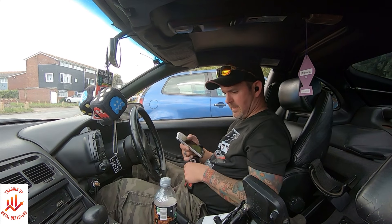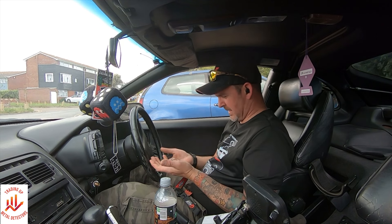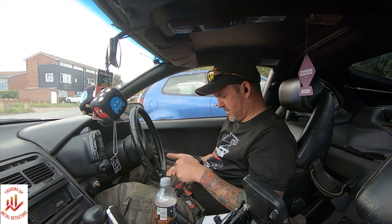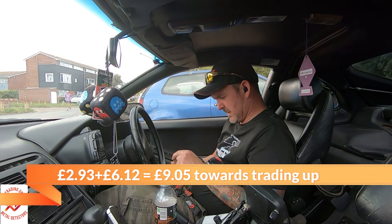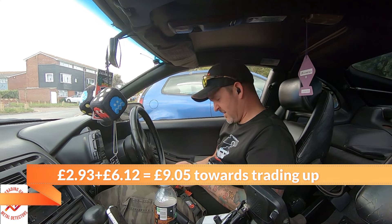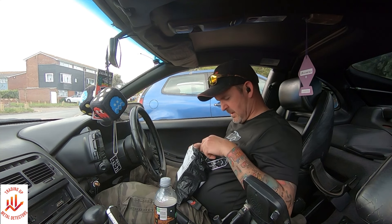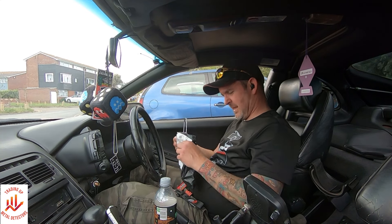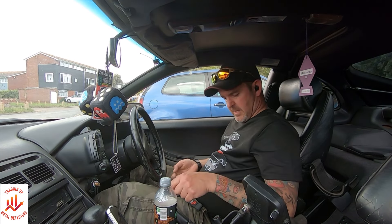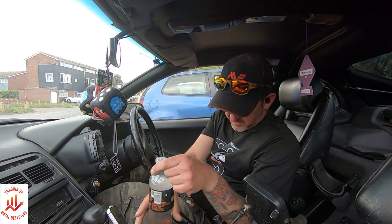That's me packed up and done. That's hard work - some of that dry sand is so soft. What do we get for our troubles? We've got a set of keys, £2.93 and 50 cents from Latvia. I don't know if you can see it but there's a big black cloud coming over. I don't fancy getting wet for £2.93 if I'm honest. We've also got a couple of spoons, some tent pegs, and a hefty bag of rubbish to go in the bin. That could in theory go towards the trading up total.